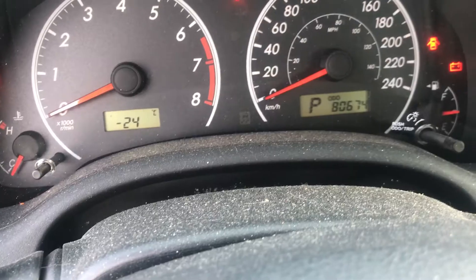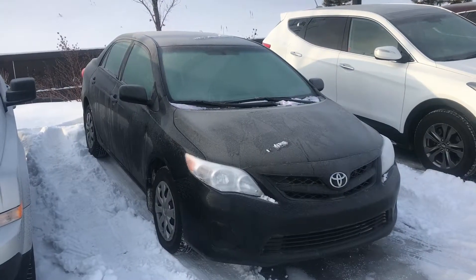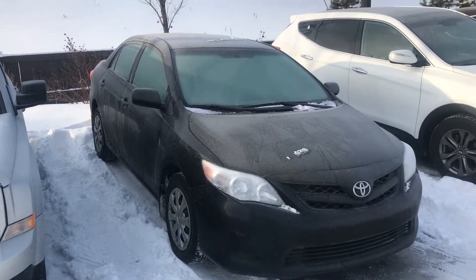Plenty of room in the back as well, and it only has 80,000 kilometers on it. I'm going to send you some additional information on it as soon as I can, and I'm very excited to get you into this vehicle.